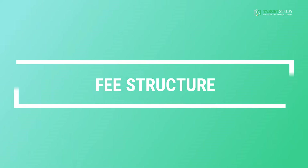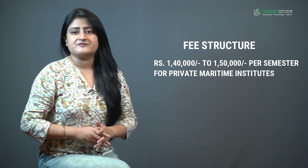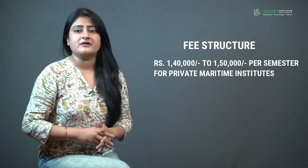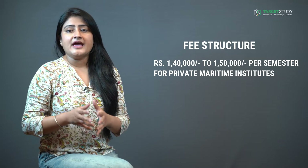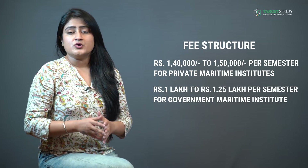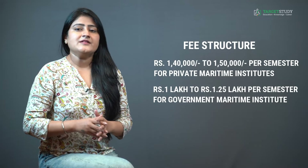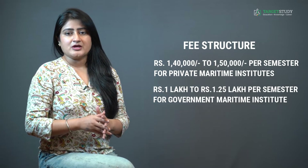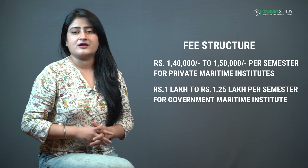The average course fee for BSc Nautical Science ranges from ₹1,40,000 to ₹1,50,000 per semester in reputed private maritime institutes, while the semester fee in government maritime institutes can be anywhere between ₹1,00,000 to ₹1,25,000 per semester. This fee may vary slightly depending on the reputation of the institute, so it is always advisable to go through the latest fee structure before joining.